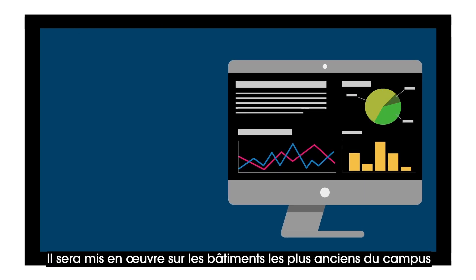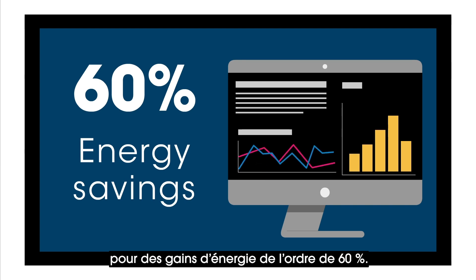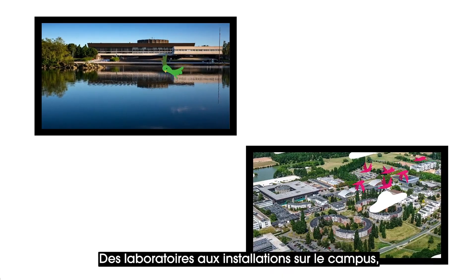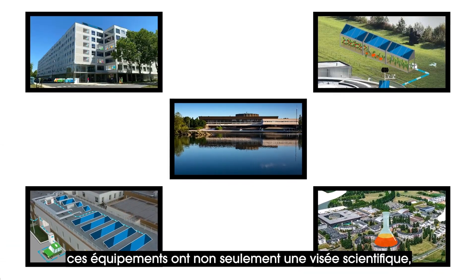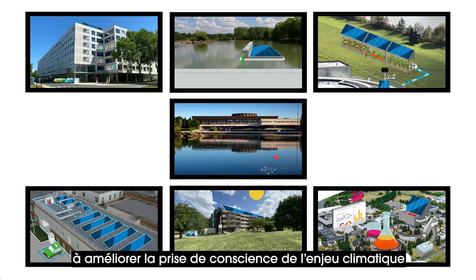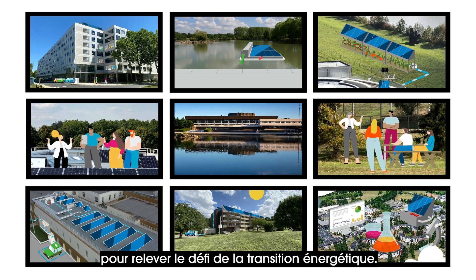It will be implemented on the campus's oldest buildings for energy savings of around 60%. From laboratories to facilities on campus, this equipment does not just have a scientific purpose — it also serves to raise awareness about climate change and involves us all in the challenge of energy transition.